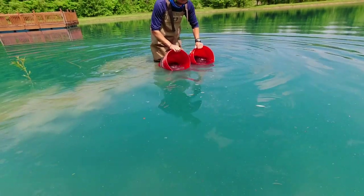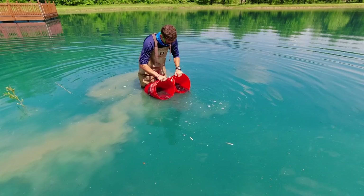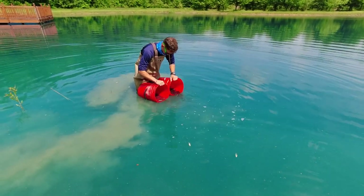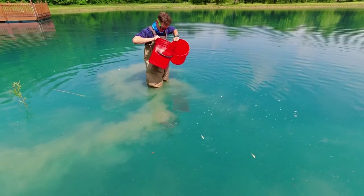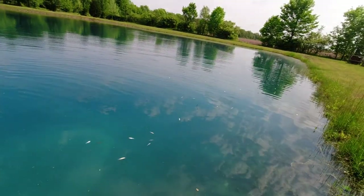I actually ordered a thermometer for the pond the other day — curious once I start turning the water. Those guys are ready to roll. The real fish — not like bait fish like the shiners or the fatheads — they always look really healthy.